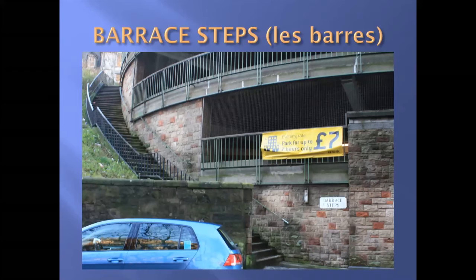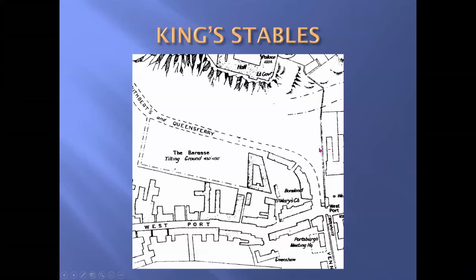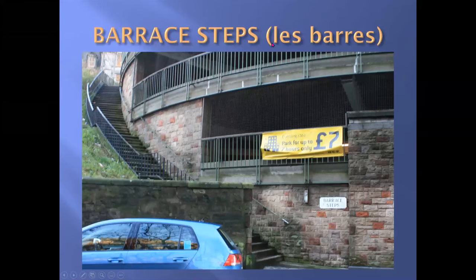Now we take a little detour up King Stables Road. You come to a flight of steps called the Barris Steps, and this is the multi-storey car park accessed from Castle Terrace. 'Barris' is actually a corruption of 'les barrières' — a tilting ground laid out on this site in 1335 by the soldiers of Edward III, who was occupying Edinburgh Castle at the time. The Scots were masters at mangling foreign words — we call this 'Barris,' and the steps took the name from there.